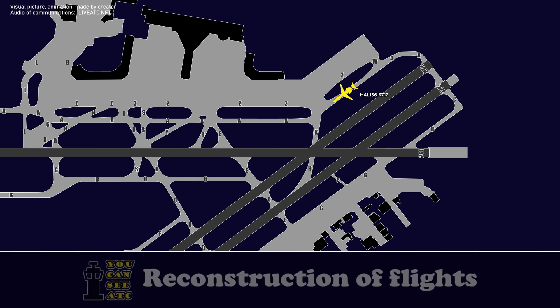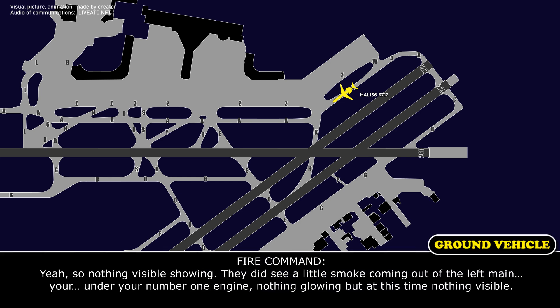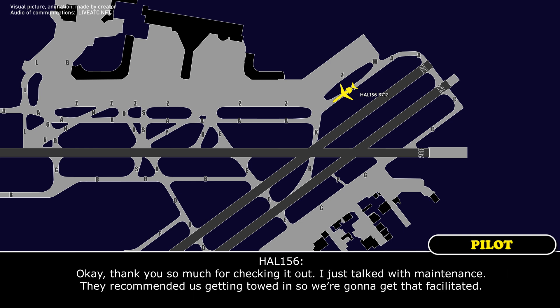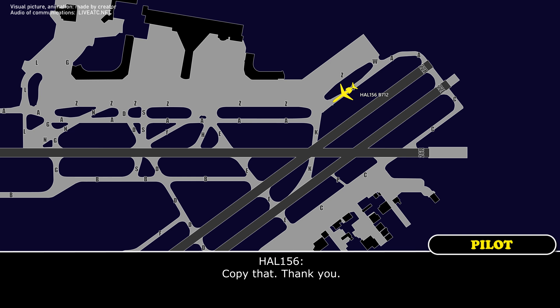Fire Chief on 121.1: Hawaiian 156, nothing visible showing. They did see a little smoke coming out of the left main gear, under your number one engine. Nothing glowing. At this time, nothing visible. Crew: Thank you so much for checking. I just talked with maintenance — they recommended getting towed in, so we're going to get that facilitated. Fire Chief: Understand, you're getting towed in. I'll release my resources, have one vehicle stay back as a precaution and follow you to the gate. Crew: Copy that, thank you. Thanks, Josh.